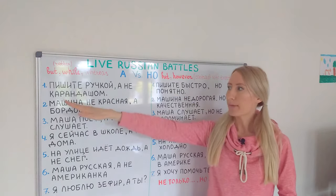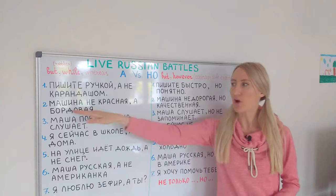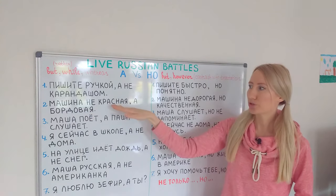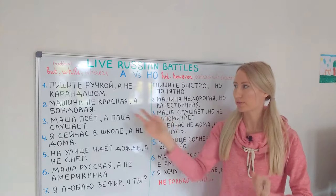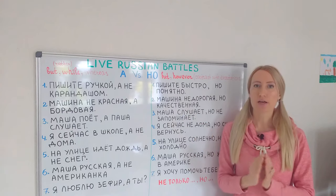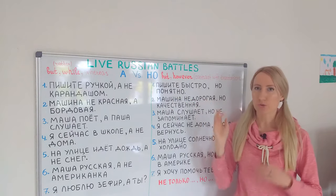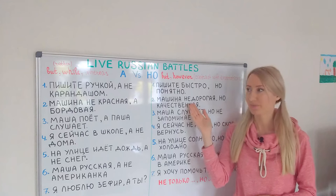Машина не красная, а бордовая — this car is not red, it's rather a bordeaux color. Here we are talking about two characteristics of one car — it's both colors, there is not much contrast. Compare with: машина недорогая, но качественная — the car is not expensive, but it's of good quality. We can put 'however' here: the car is not expensive and we expect it to not be good quality, however it is of good quality.